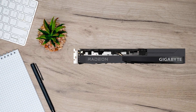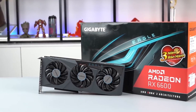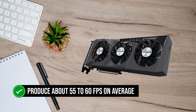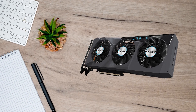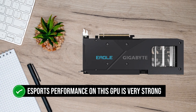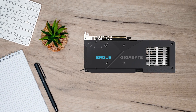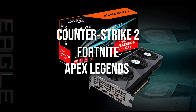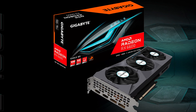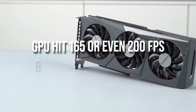In terms of performance, the RX 6600 can easily play any current generation game at 1080p ultra settings and produce about 55 to 60 frames per second on average. I recommend optimizing visual settings to balance performance and visual fidelity. Esports performance is very strong — games like Counter-Strike 2, Fortnite, and Apex Legends run at 1080p very high settings at 120 frames per second. You can even push the GPU to 165 or even 200 frames per second by lowering the settings.